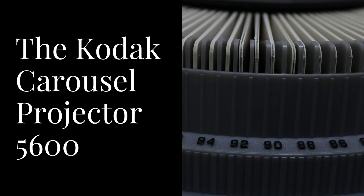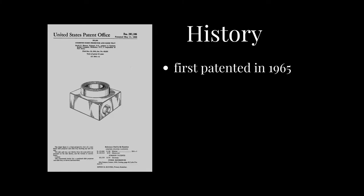Hi, my name is Annika and today I'm going to be talking about the Kodak Carousel Projector, specifically the 5600 model. The Carousel Slide Projector was originally patented in 1965 by David Hansen for the Eastman Kodak Company.